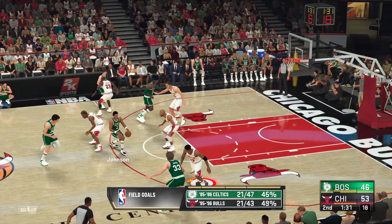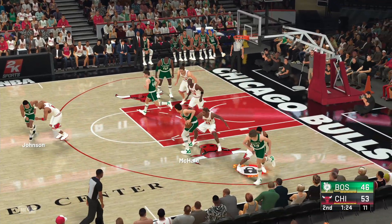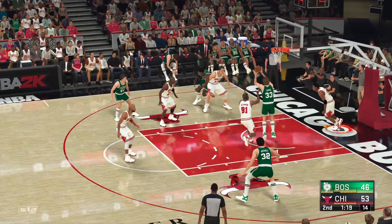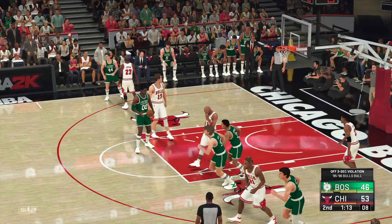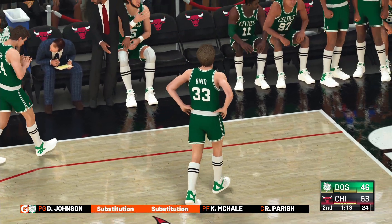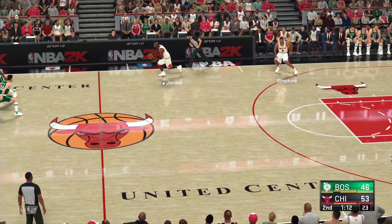When you have a scorer like Jordan on the floor, he attracts all that attention defensively, leaving guys wide open. McHale dishes to Bird — throws one up. Simpkins changes the shot. Passes to Pierce — and there's the whistle. Three-second violation. Changes for Chicago: Simpkins checked in for Longman, and it's Kukoc in for Rodman. Easting checked in for the Celtics. Seasting comes in for Danny Ainge. The Bulls leading by seven.